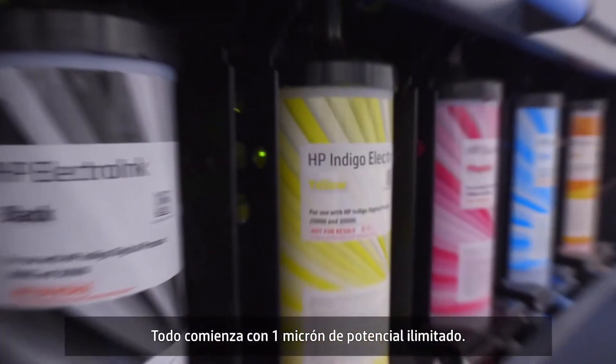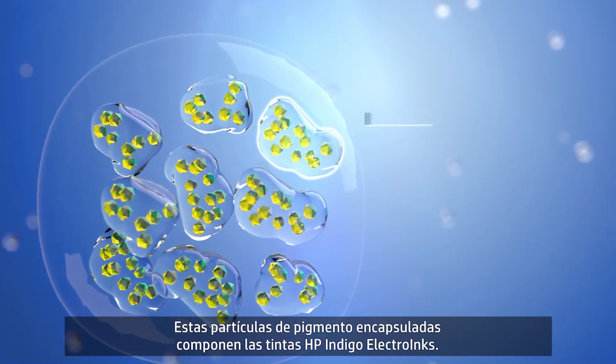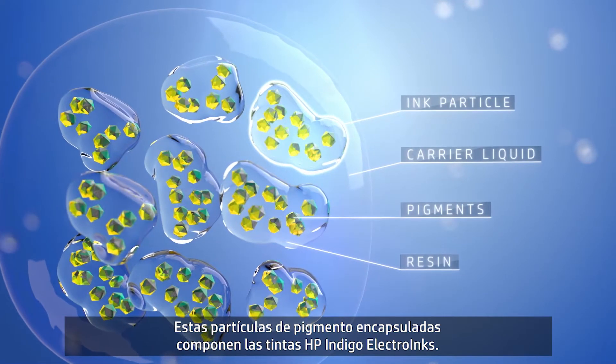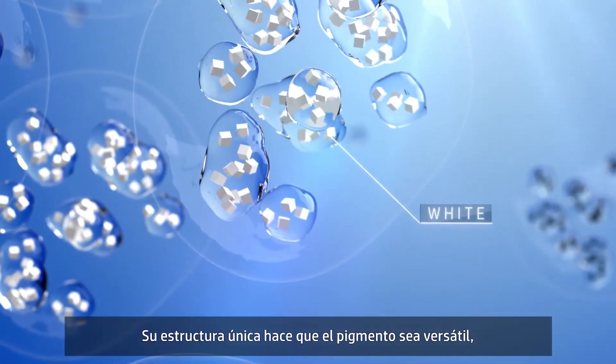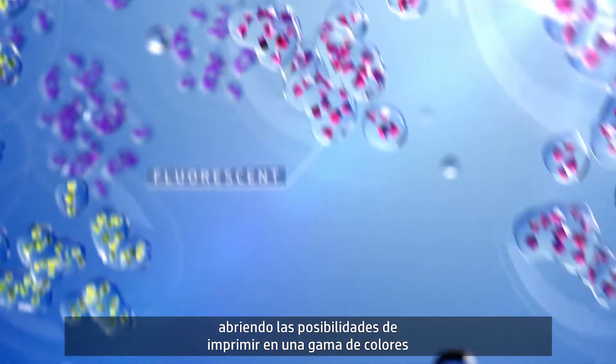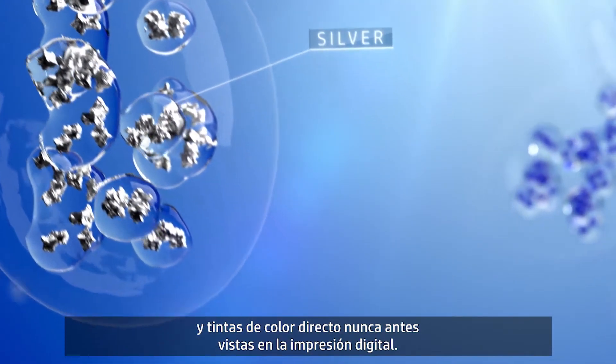It all starts with one micron of unlimited potential. These encapsulated pigment particles form HP Indigo Electro Inks. Their unique structure makes them pigment agnostic, enabling you to print with the largest variety of colors and spot inks digital printing has ever seen.